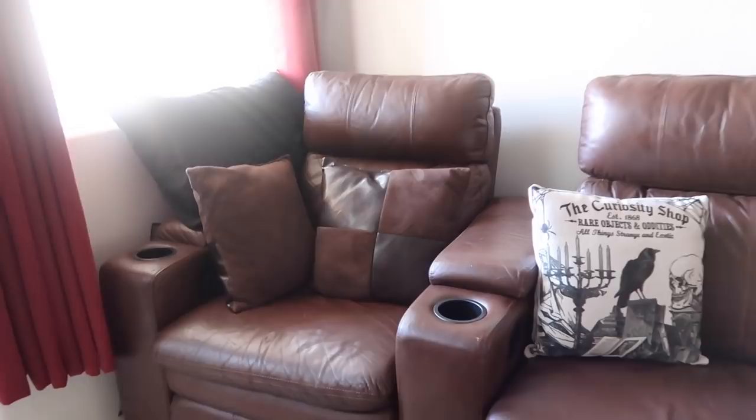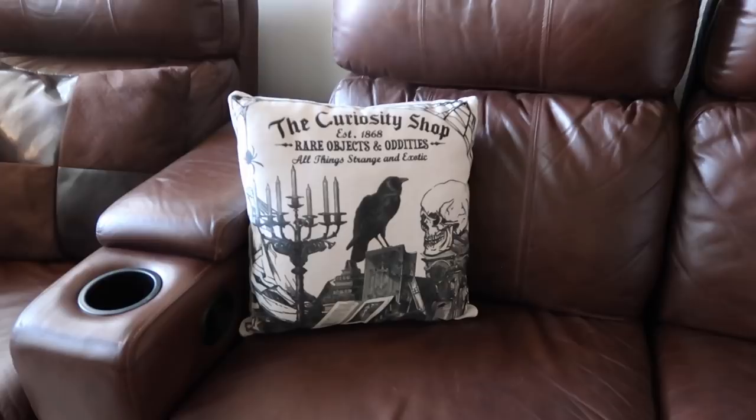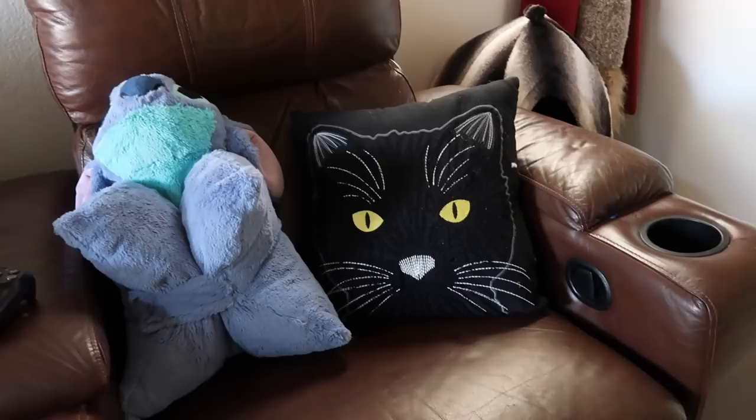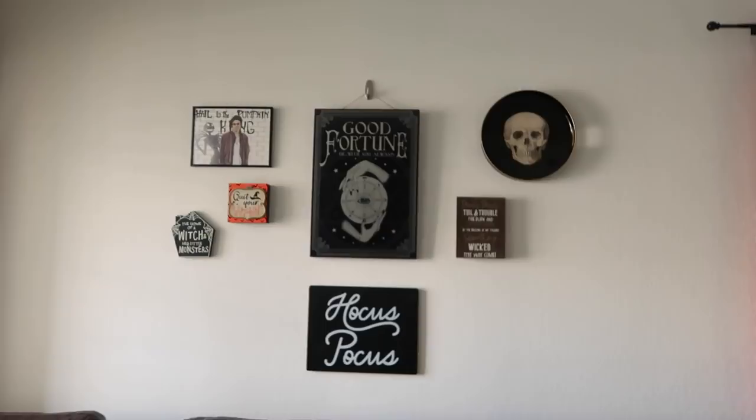I love how my couch area turned out. Here we have my normal throw pillows, the Curiosity Shop one from my haul, and the palmistry one that's coming up — these look so good, they definitely bring it all together. And here we have my little black cat pillow from last year. I love him — it's T'Challa for sure.